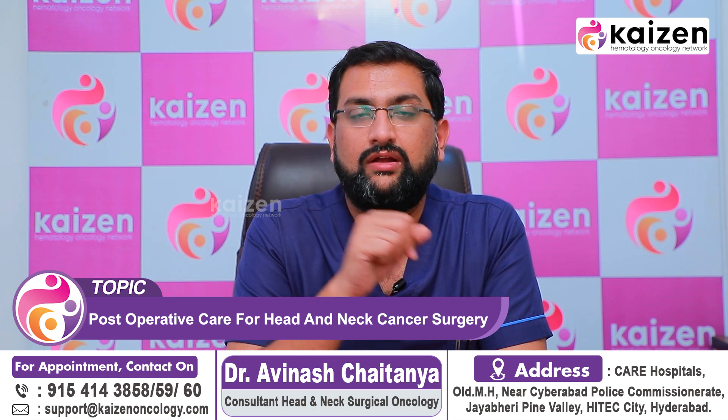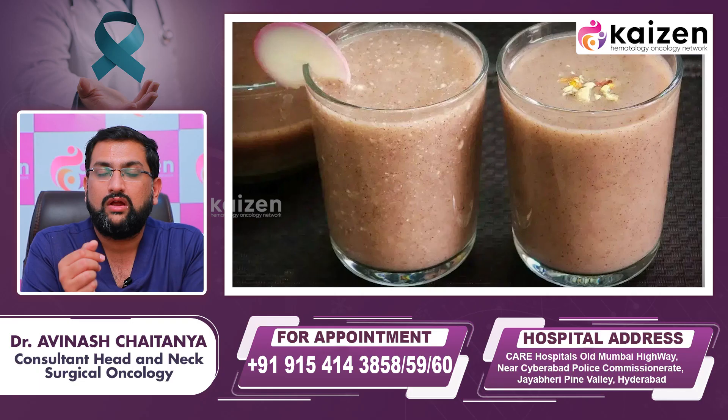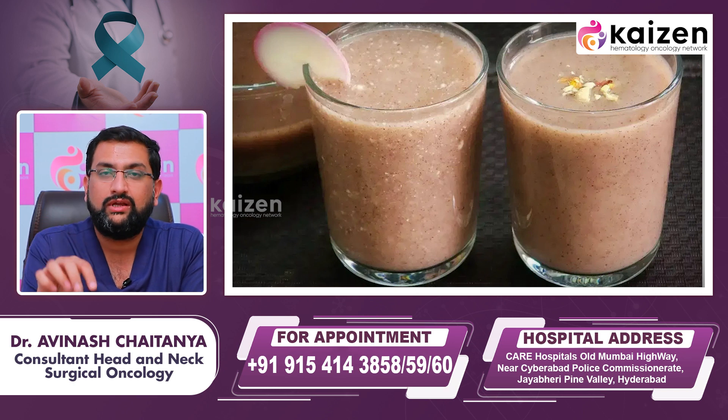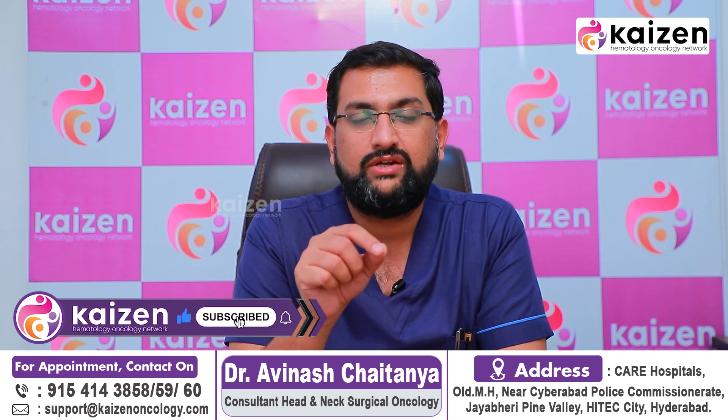In this case, there is Ryle's Tube Feeding. It means a pipe is placed through the nose and food — aharam — is given through it. You will take liquids, and medicines in tablet form can be crushed and given through a syringe with water. We will gradually get back to normal food, and we will also provide oil-based feeds through the Ryle's tube feeding.